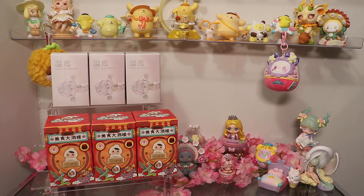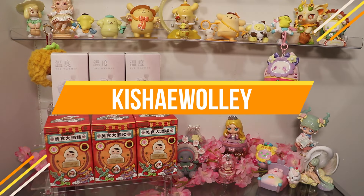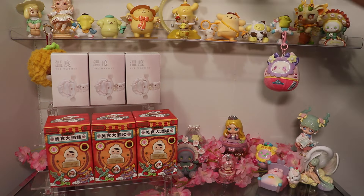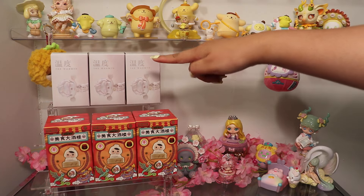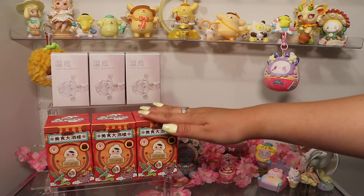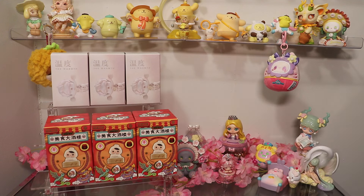Hello, and welcome to my channel. It's Keisha, and today we are opening Pop Mart Blind Boxes. We have my first ever Skull Panda, The Warmth, and my first ever Pucky, The Feast Series. I am so excited to see what I will get, so let's jump right in.